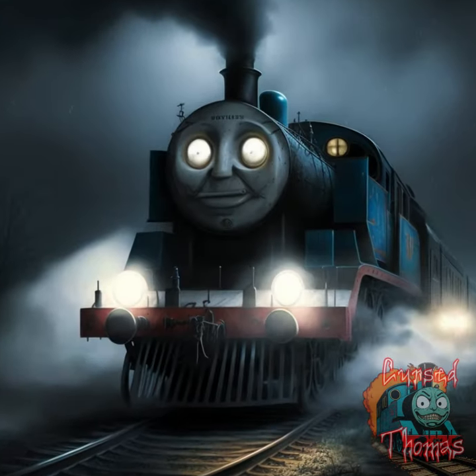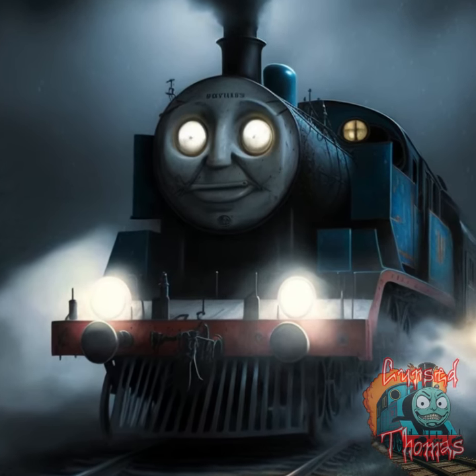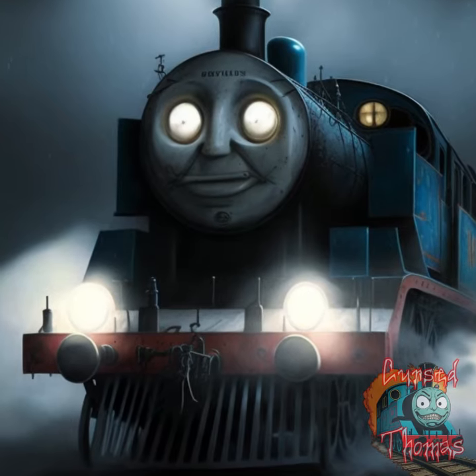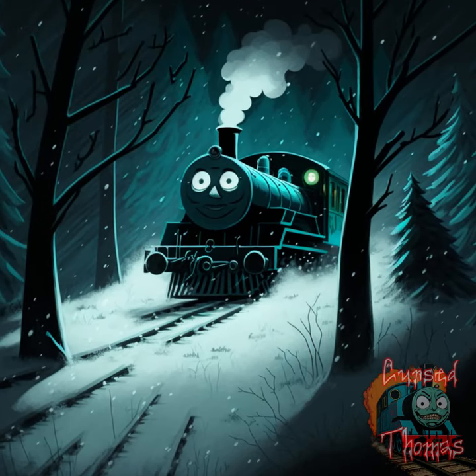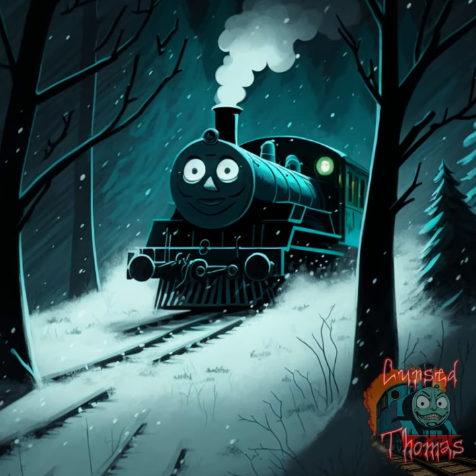Thomas is running through a dark and foggy night with the headlights illuminating only a small area, creating an eerie and mysterious atmosphere. Thomas is also running through a dark and snowy forest with twisted trees and shadows lurking in the background.